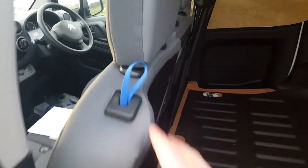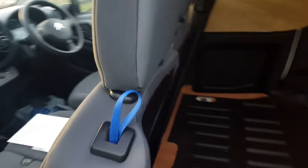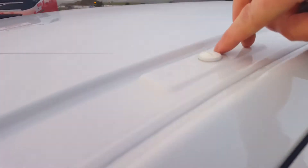Sliding door — seats drop down individually, and this also sinks the floor so you can get longer loads in the Berlingo. As you asked as well, you can screw roof bars into the Berlingo, like a standard Berlingo.